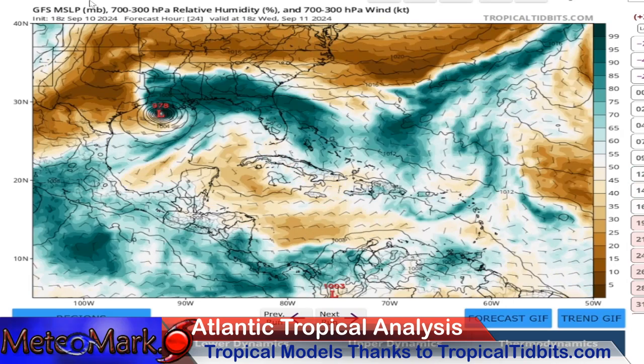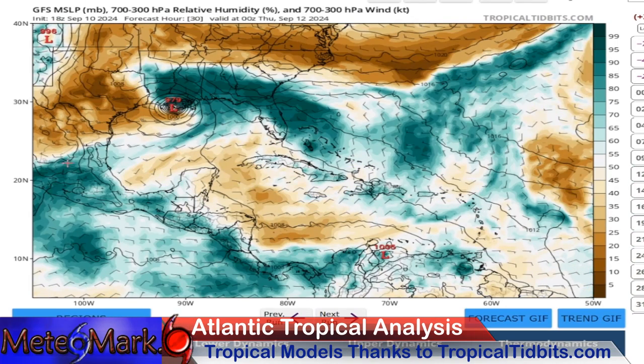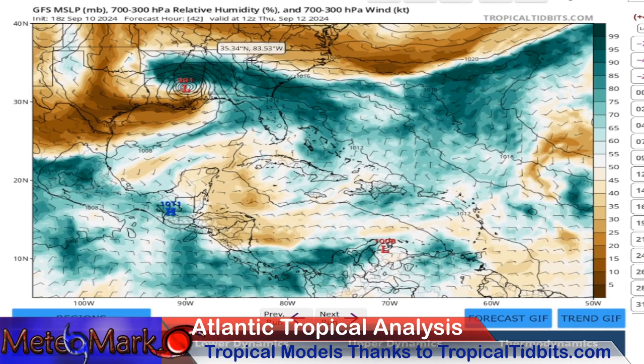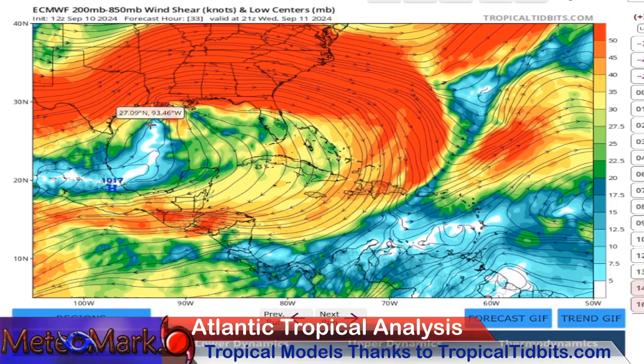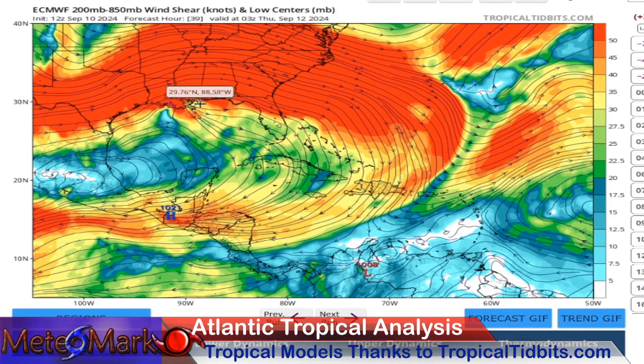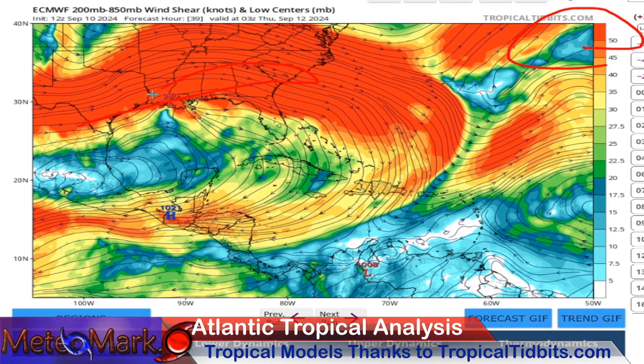Looking at our moisture forecast, you can start to see with our system we have some dry air mixing in on the south side of it just before landfall — you can see it getting sucked into the southern end. This may cut off the system. The only thing other than the wind shear as it approaches shoreline that could really cut this system off. Looking at wind shear, this is really going to be destructive to the system once it reaches the coastline — it's reaching this area of red, more than 50 knots shear. That is a lot of wind in the upper and mid layers of the atmosphere. Once it reaches the coastline, it's definitely going to weaken pretty rapidly. But over much of the trajectory to the Louisiana coastline, it has very light wind shear.